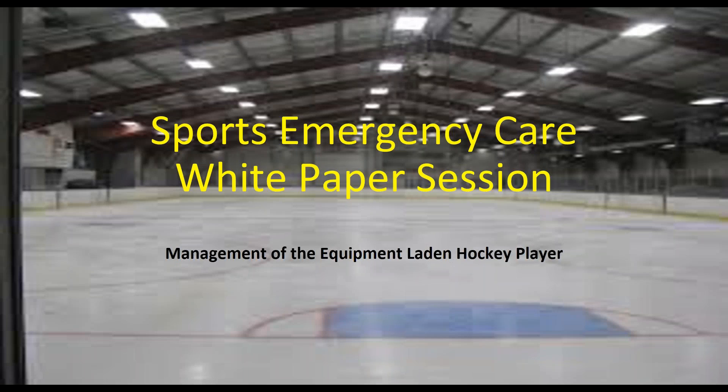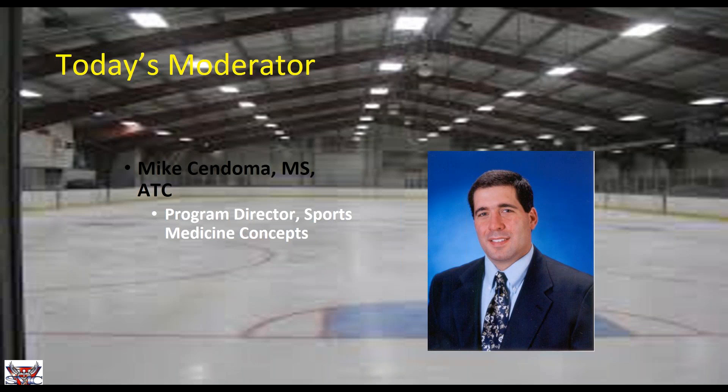My name is Mike Sendoma and I'll be today's moderator. I'm the program director at Sports Medicine Concepts and often the host of these White Paper Sessions. But today we have a guest speaker who has more expertise in the hockey realm, so I'll be stepping back as moderator and allowing someone with that expertise to present today's materials.